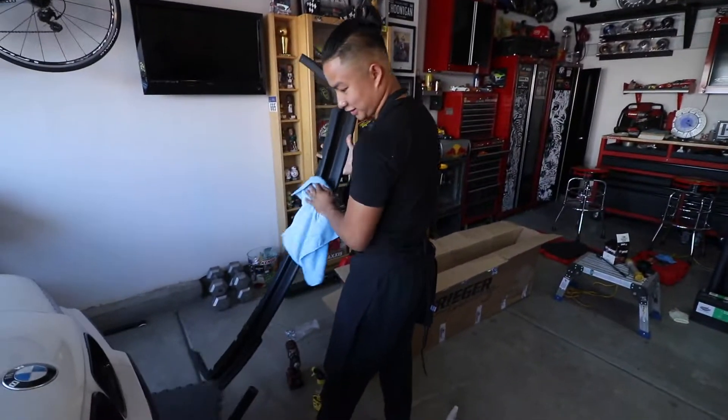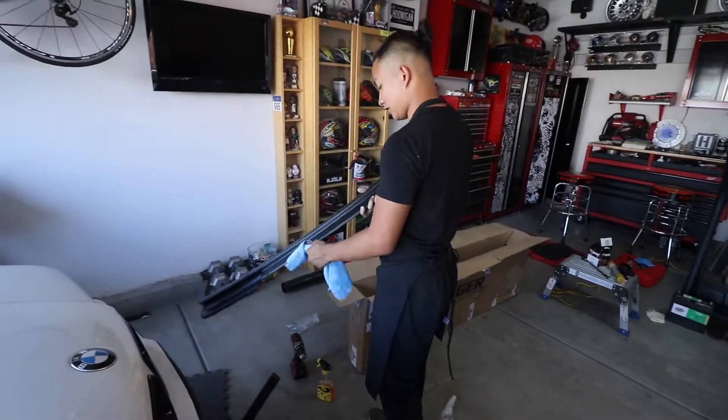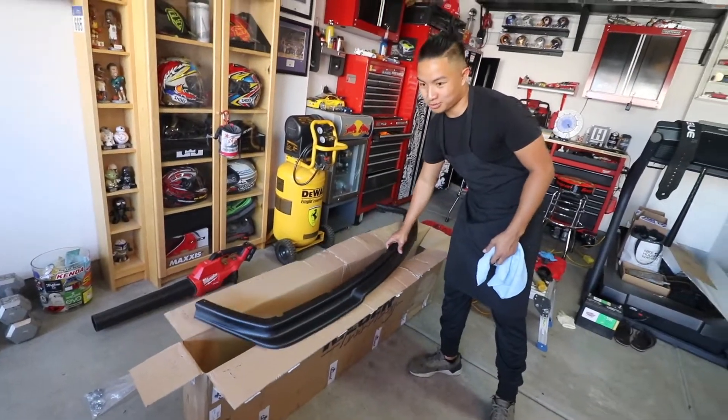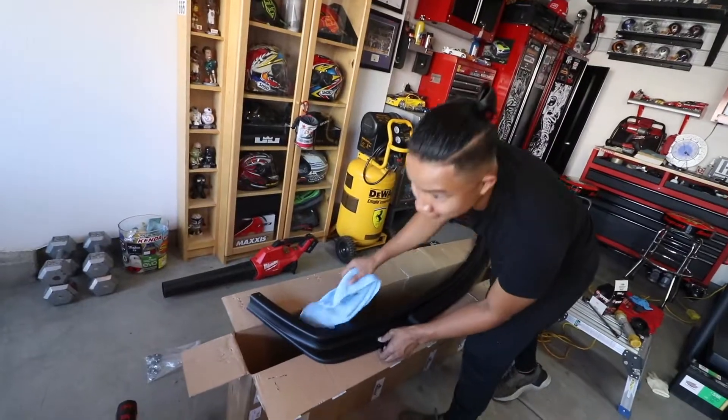All right everybody, it's Thursday July 2nd, a day before the long weekend. We were so fortunate to get a special delivery for Jalen's e36. I ordered this lip — a regular lip from Germany — about two months ago and it finally came in. I thought it was lost because of the whole quarantine thing but it just came in, so I'm just gonna throw it on real quick.